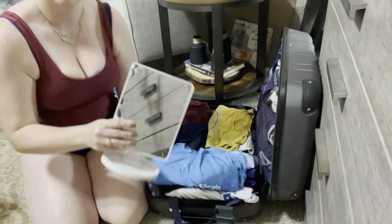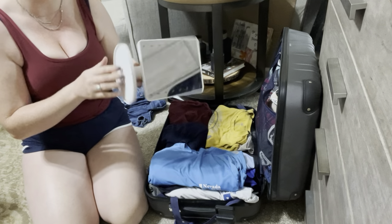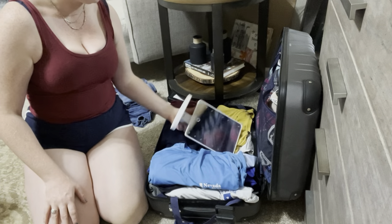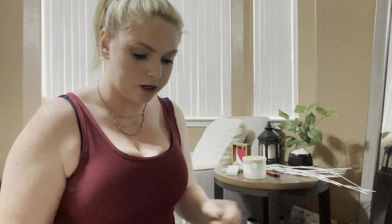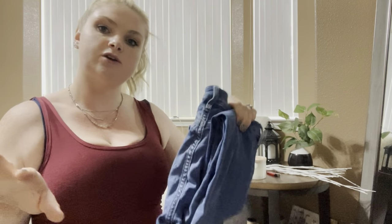I always bring a travel mirror because it's lightweight and plastic — if it gets broken it doesn't matter. When you're doing field work, I'm going to be in the mountains and the dirt so I get really dirty and I have to change my jeans every single day. I've packed a new pair for every day — four pairs here, and I'll wear one out, so five jeans total.